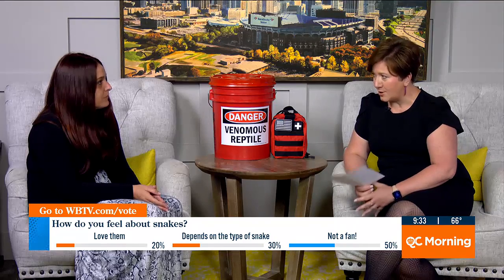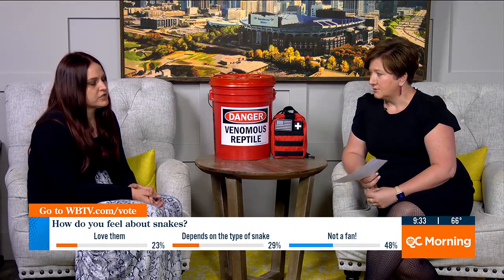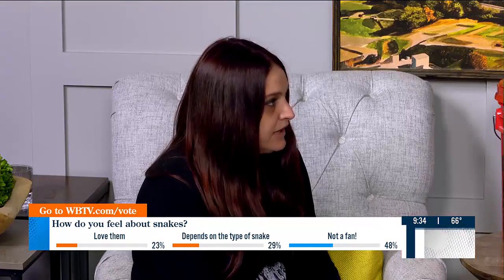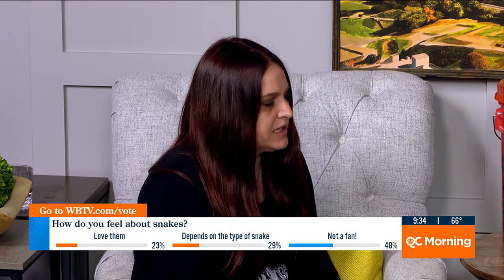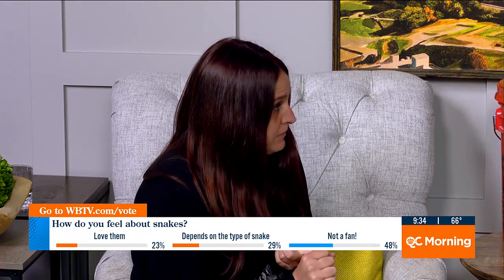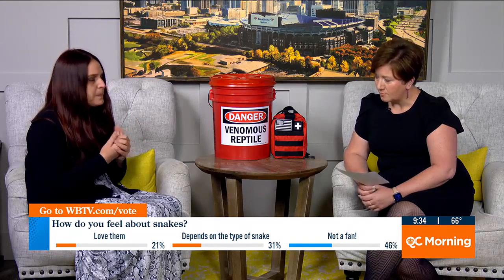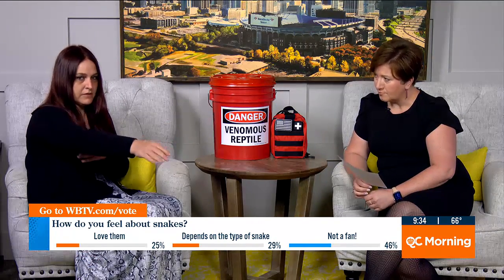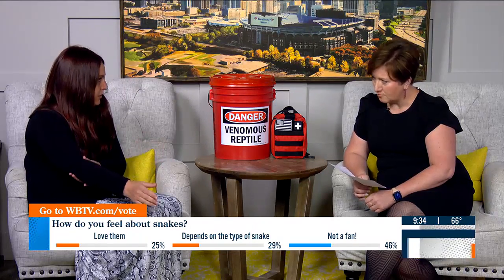How dangerous is a copperhead's bite, and what should we do if we get bitten — say you reach into a bush and there they are? While a copperhead bite is painful and should be treated as serious, it is not considered life threatening. They have a relatively weak venom compared to some of our other native species. If you were to get bitten: first, seek medical attention. Remove any restrictive clothing or jewelry because of swelling. Get the extremity elevated — if it's your foot or your arm, elevate it above heart level at least 40 degrees, ideally 60 degrees, and you do not want any bend in your elbow or your knee.